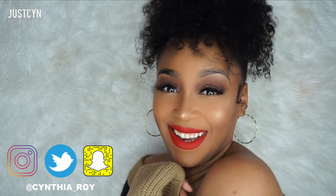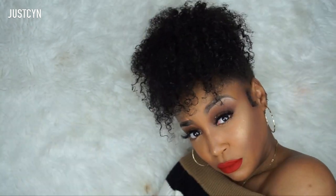Hey guys, it's the girl Syn, welcome back to my channel! Today's look is going to be a curly pineapple updo. I was sent some products by Jamaican Mango and Lime, and I wanted to use the products to show you guys how to create this look. Stay tuned!